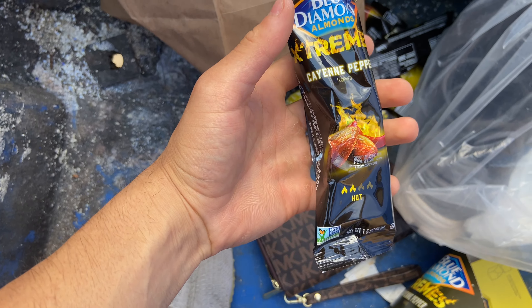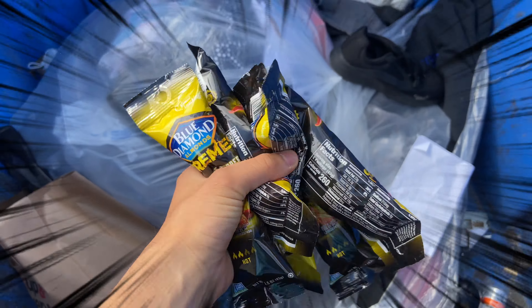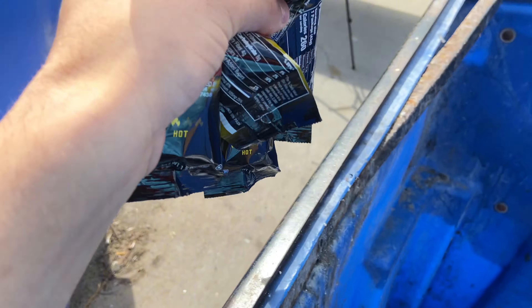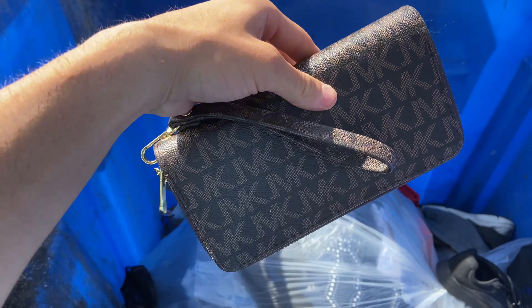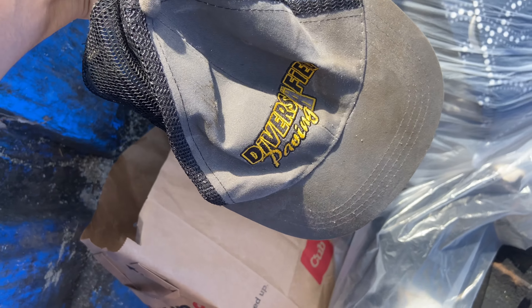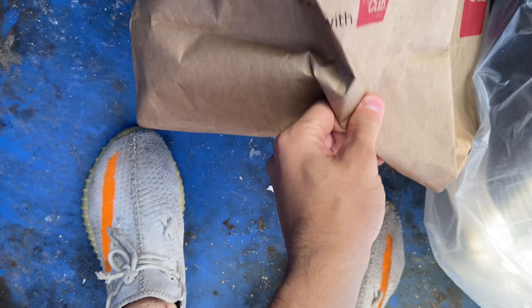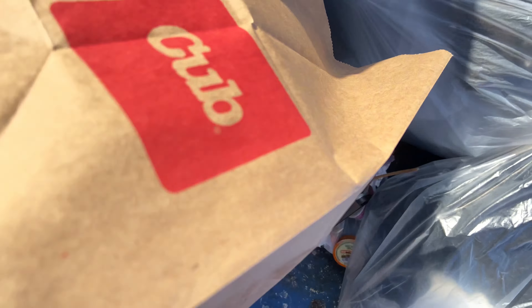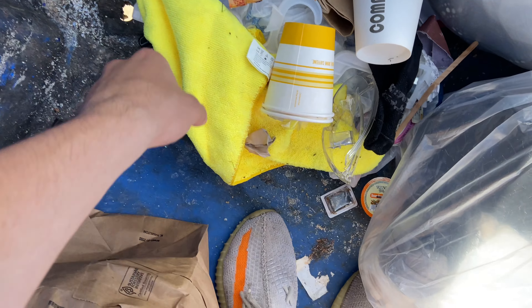Okay — what? A whole bunch of peanuts. Let's just set those aside. Right next to them is this Michael Kors wallet — this is an insane thing to find inside a dumpster. There's a hat but it's dirty so I'm not taking that. Another iPhone case but it's kind of broken, I don't think this will sell. There's also a bunch of clothes but I don't know if I want to take them because they're in the garbage.